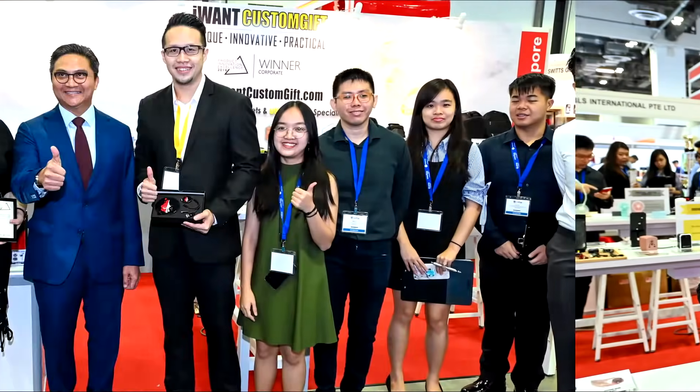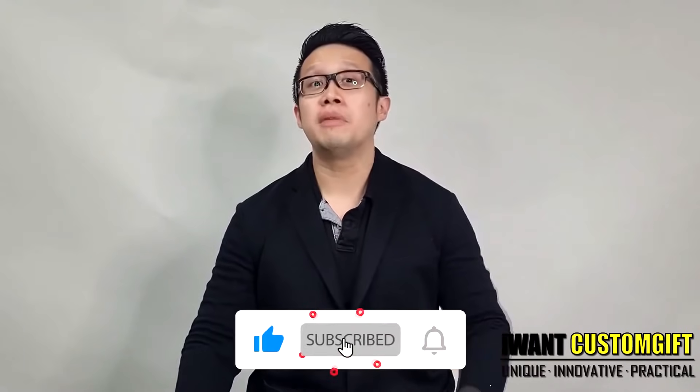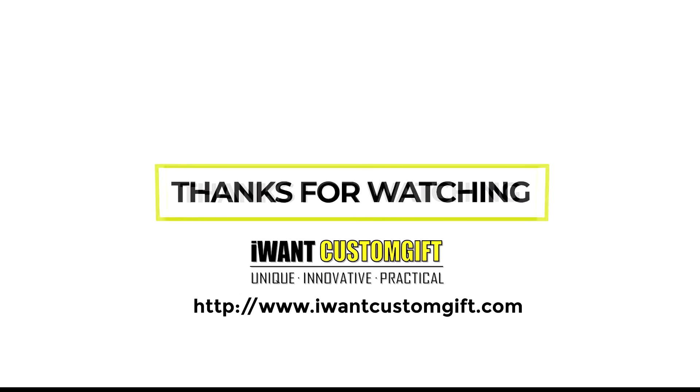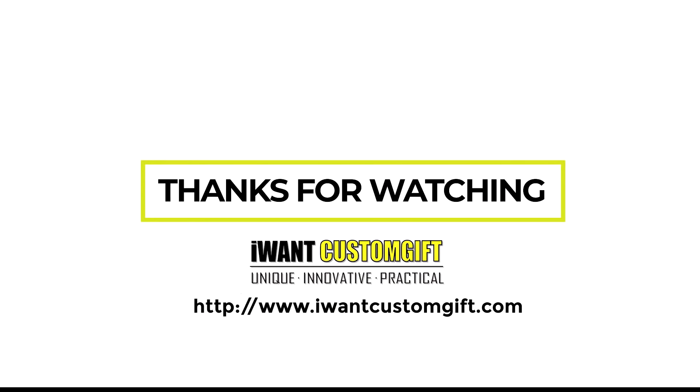That's all for the top 10 work-from-home products. Please remember to subscribe and share this interesting content. And please remember to contact us for any corporate gift queries. I'm Daniel here, signing off from Iowan Custom Gift Corporate Gift Supply. If you're listening to the podcast, don't miss us on our Facebook page and website.